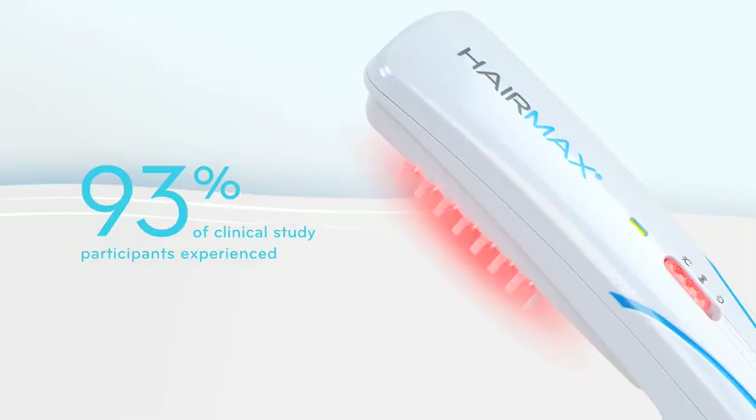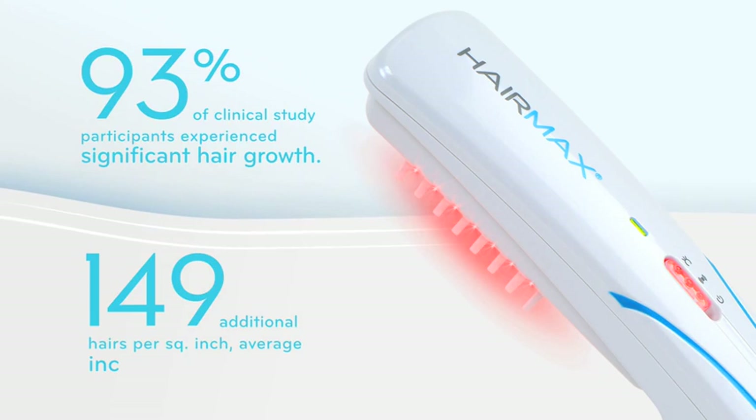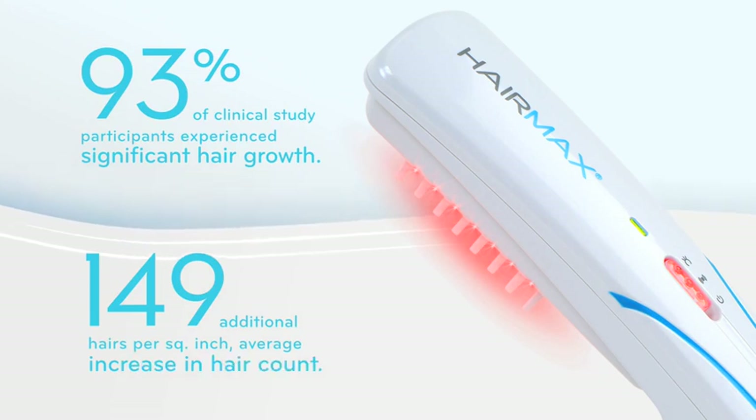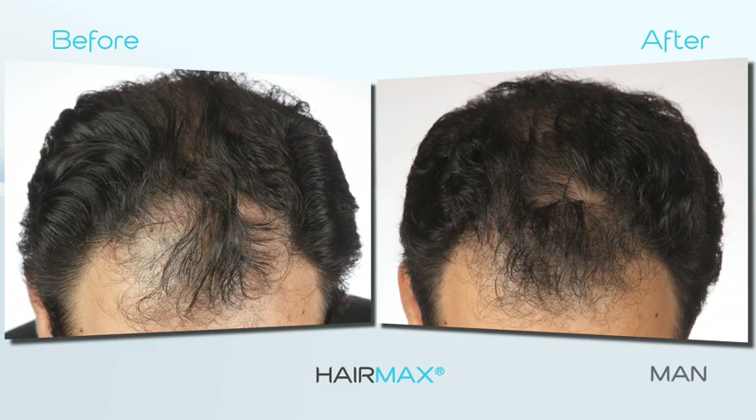men in these studies experienced significant hair growth, with an average increase of 149 additional hairs per square inch. HairMax is recommended by physicians and leading hair loss experts around the world.